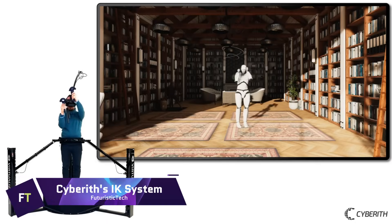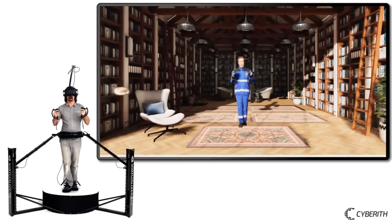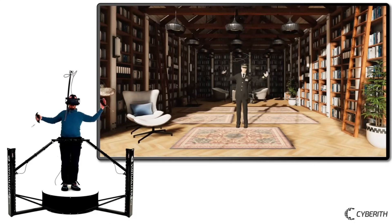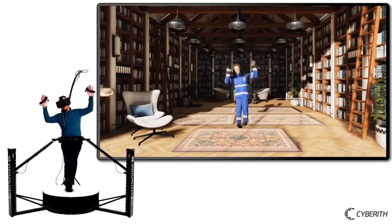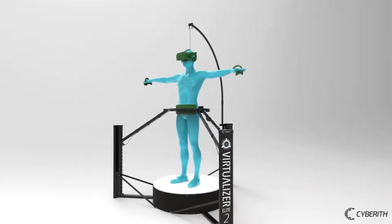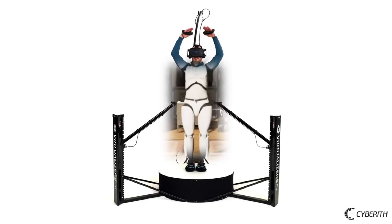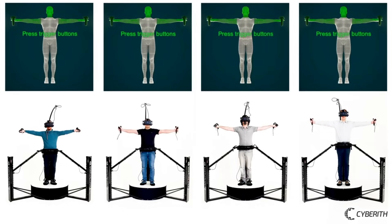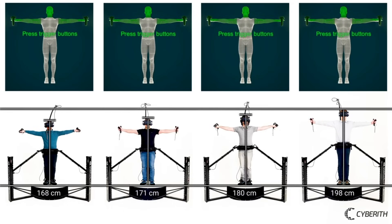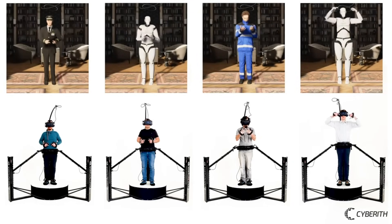Cybereth IK is an inverse kinematic system developed by Cybereth specifically for use with Unity and SteamVR. It makes complete use of sensor data supplied by the Virtualizer VR treadmill to immerse your entire body in virtual reality by generating realistic movement in your avatar. By switching from the conventional 3-point IK to a 4-point one, this system achieves substantially better full-body tracking. The 4-point IK operates with the built-in sensors of your Virtualizer VR headset and both controllers, eliminating the need for any other gear.